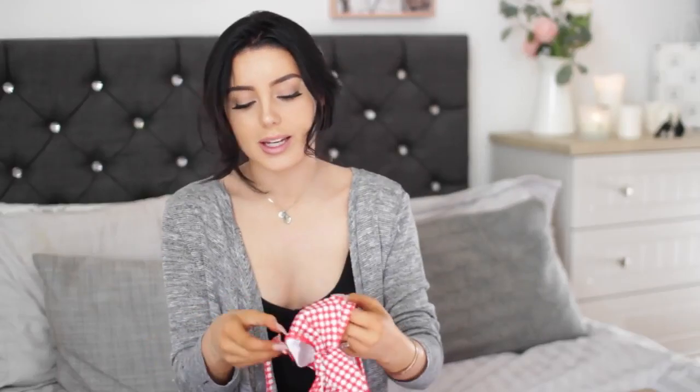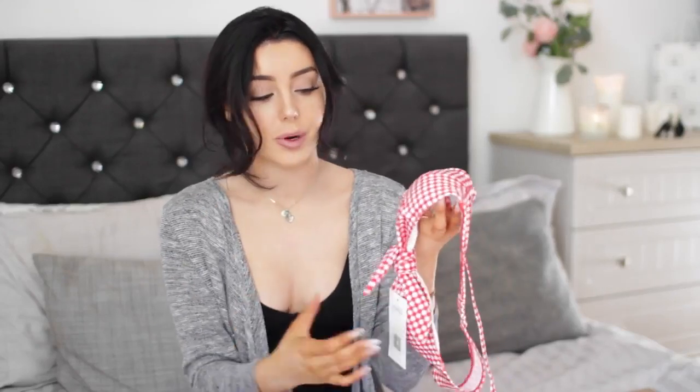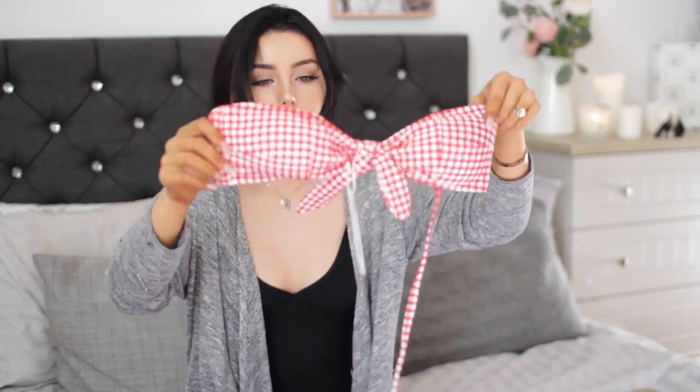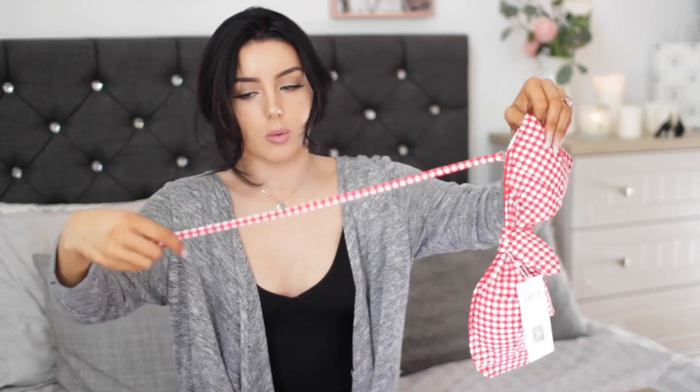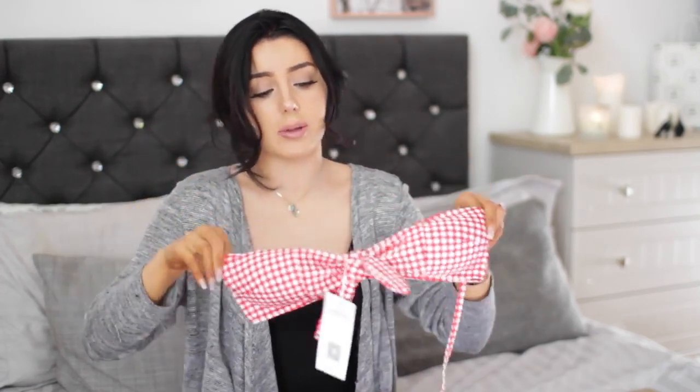The next one — if you guys know me, you'll know I have a thing for checkered bikinis. I absolutely love them. There's a picture of me wearing a blue and white one on my Instagram from last year's holiday and everybody was asking where it was from. It was from Primark, but this one is really cute. I think I like it a little bit more because it's got these really adorable high-waisted bottoms with little buttons down the front. The top is actually a halter or strapless — you just clip it on — so it's either a halter neck or strapless, whatever you feel like.